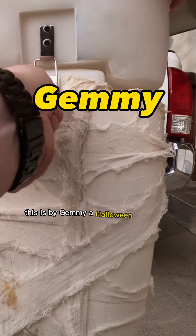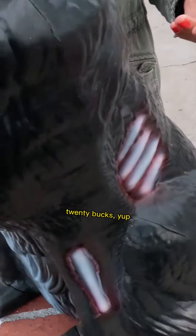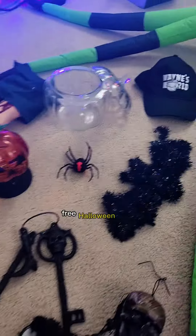This is by Jemmy, a Halloween collectible — collectors love that brand. A free inflatable by Jemmy, worth like 60 to 80 bucks, and the head moves — that's cool, man. This cast-iron piece is cool too, like five pounds. Free Halloween stuff.